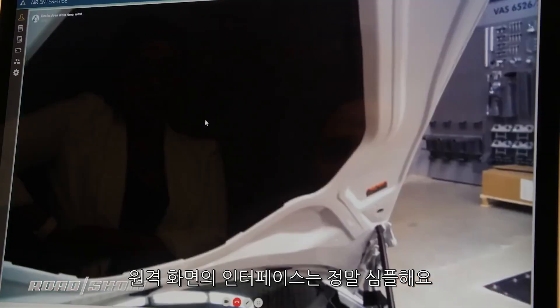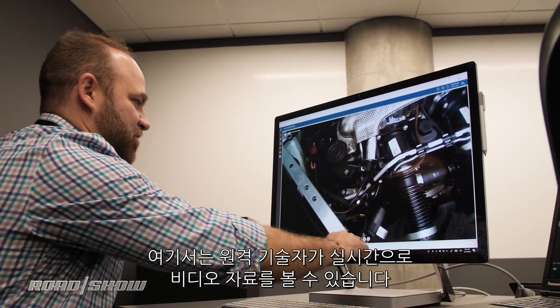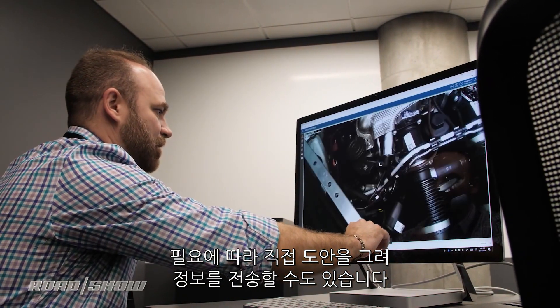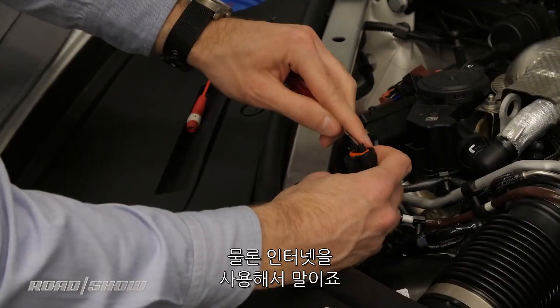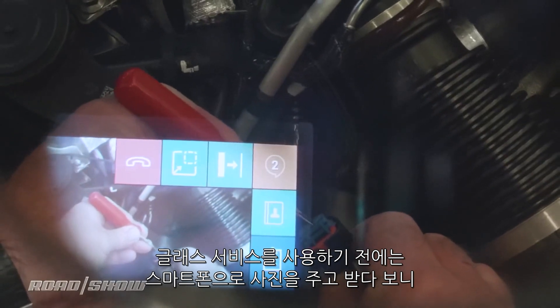On the remote side, the interface is pretty simple, a little bit like Skype on steroids. The technician can watch the video feed in real time, send information over, and draw directly when needed — with the full power of the internet at their fingertips. Before the glasses, service technicians would be sending cell phone pictures back and forth.